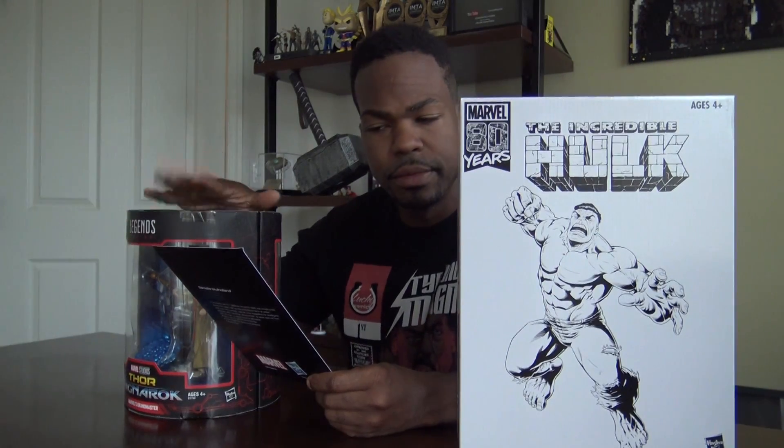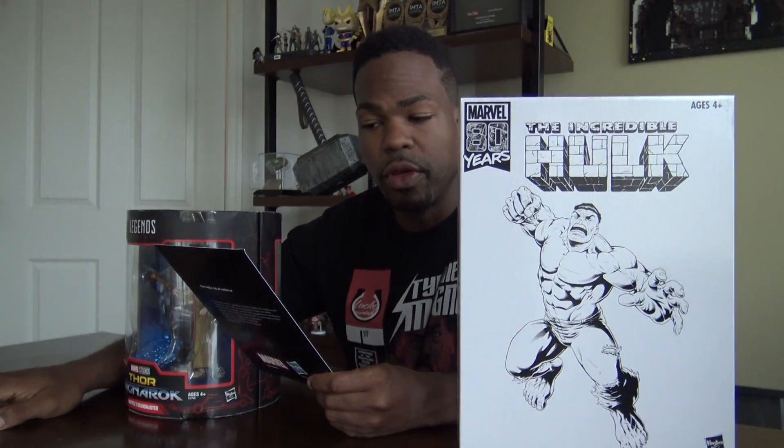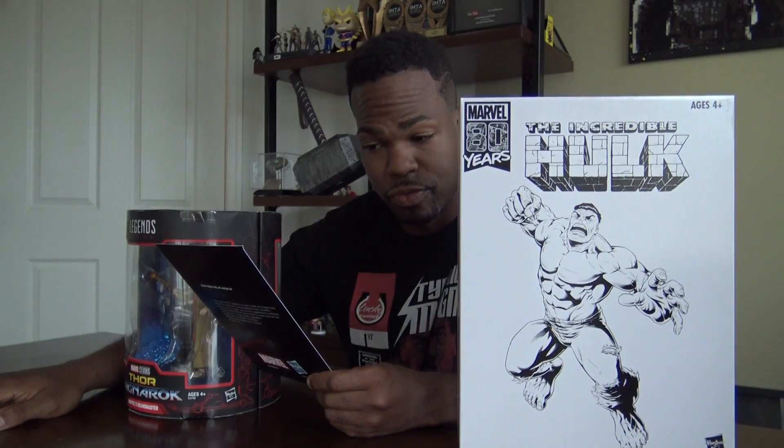Hasbro. This toy will retail at $49.99, available at booth 3329 at Comic-Con International in San Diego. Fans and kids alike can enjoy these 6-inch scale Collector and Marvel Grand Master figures, inspired by the characters from Marvel's Guardians of the Galaxy and Thor Ragnarok.